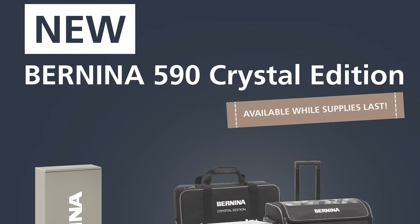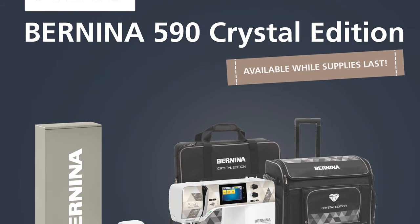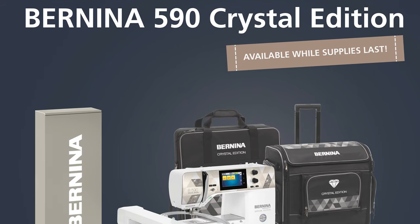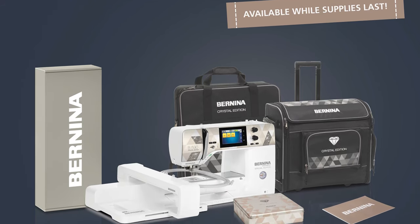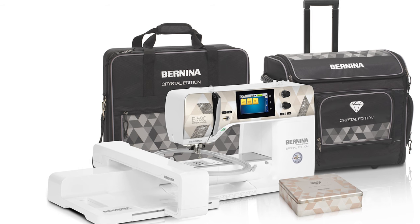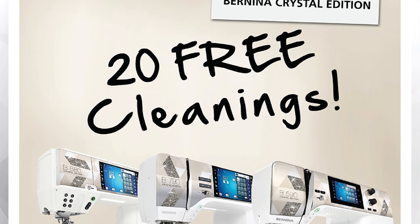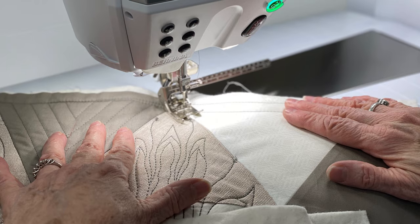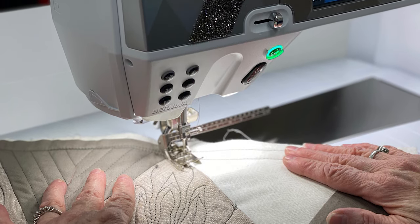So you saw what comes with the 790 and 880 Plus Crystal Edition. Now let's have a look at the 590 Crystal Edition — it's basically the same thing. You're going to get the luggage sized for the Crystal Edition 590, the box of bling, the number 18 button sew-on foot, and the number 10D foot, plus the coupons and the classes. With all Crystal Editions, you get 20 years of free cleanings and the Crystal Edition retreat from Bernina of Naperville.